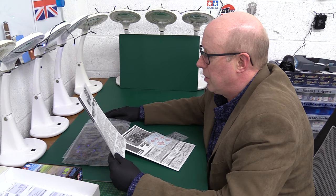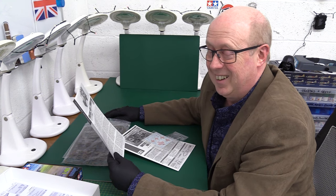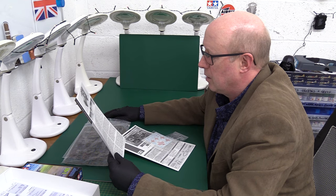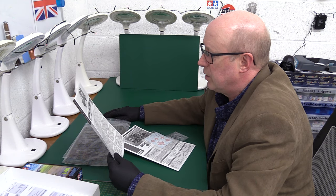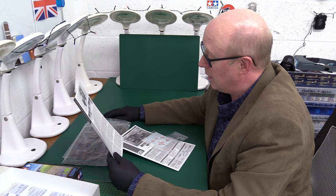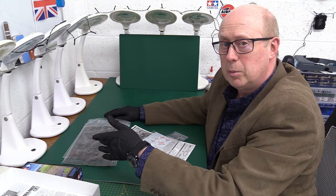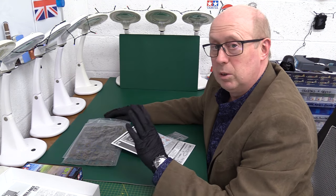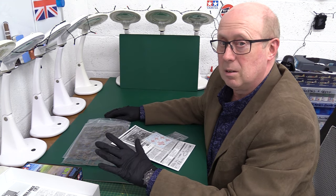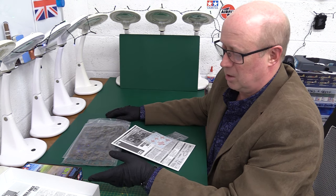And it was also employed by US units stationed in the British Isles during the war — what did I tell you! It also contributed as a civilian vehicle to the reconstruction of Europe after the war. So, Ice Cold in Alex fans, fill your boots. Put it with your American planes — B-17s, Mustangs, Thunderbolts — no problem at all. It would have appeared on an American airbase exactly as shown.